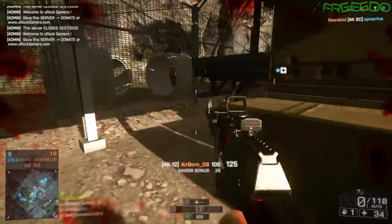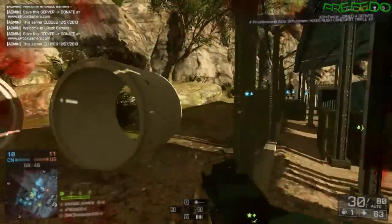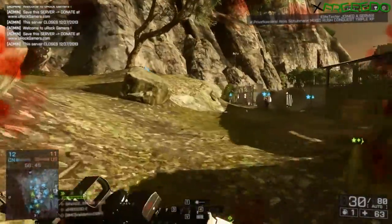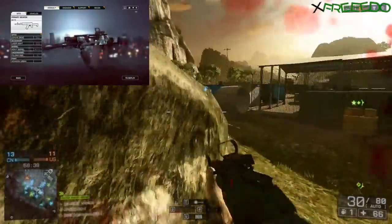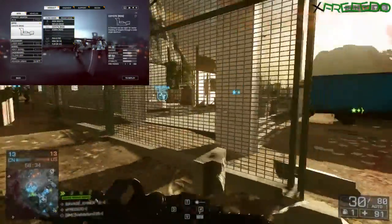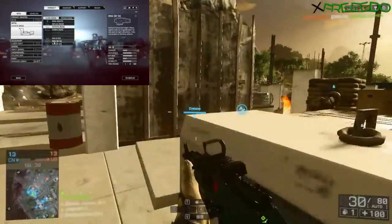If you haven't noticed already, today we're taking a good long look at the AK-12. Not often do you find a freak that is down for anything, but this sleek, sexy piece-of-ass SALTS rifle can do it all.